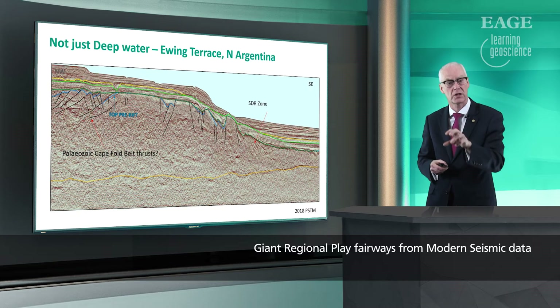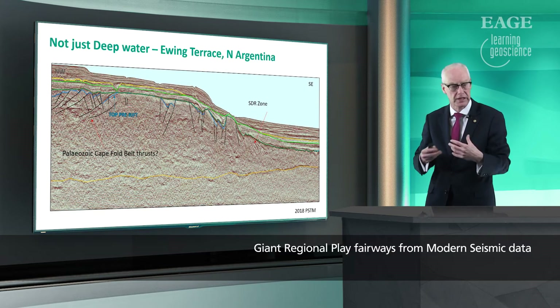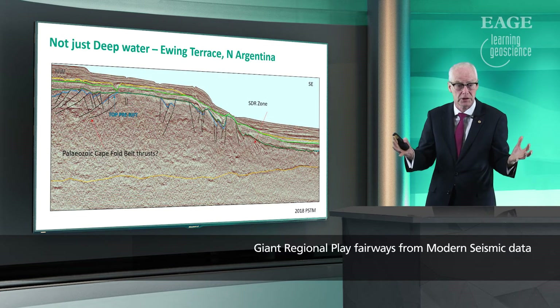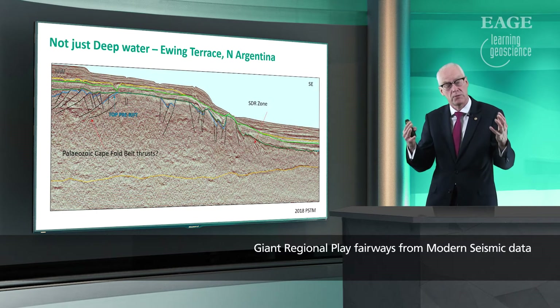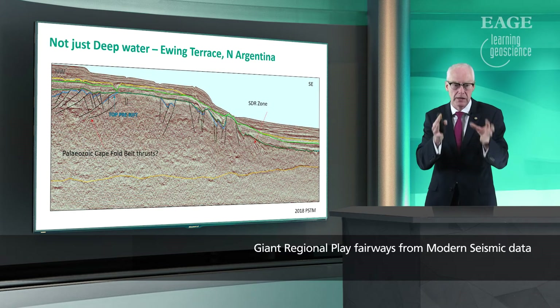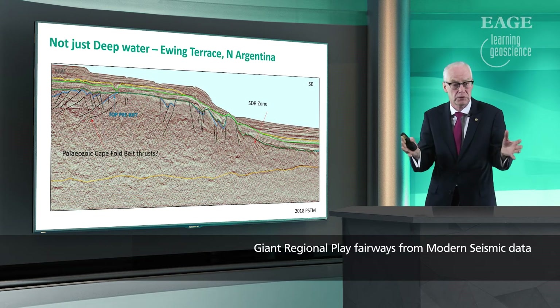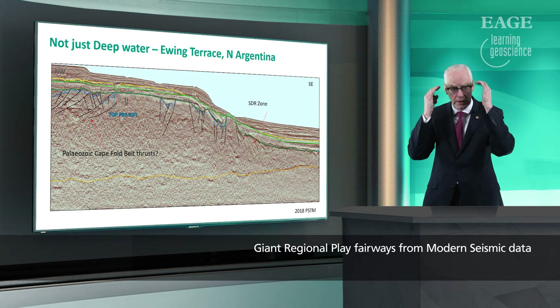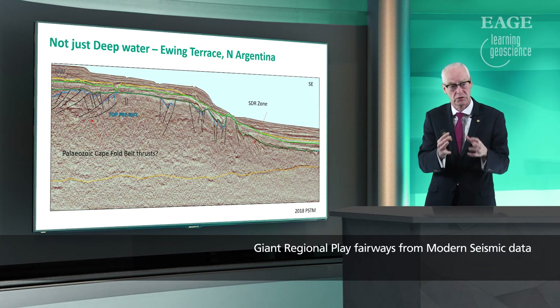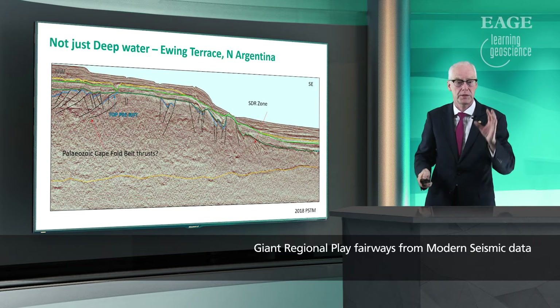In Argentina it's not just the deep water section that's interesting — also up on the shelf and the shelf edges on the Ewing Terrace, Argentina has a lot of potential here, all of it pretty much unexplored. What we're doing with modern regional seismic data is coming into an area and allowing geologists to look at and interpret it for the first time. They've never been able to see these structures before, so they can start to use their imagination and creative genius to find the plays and prospectivity which will be the super basins of the future.